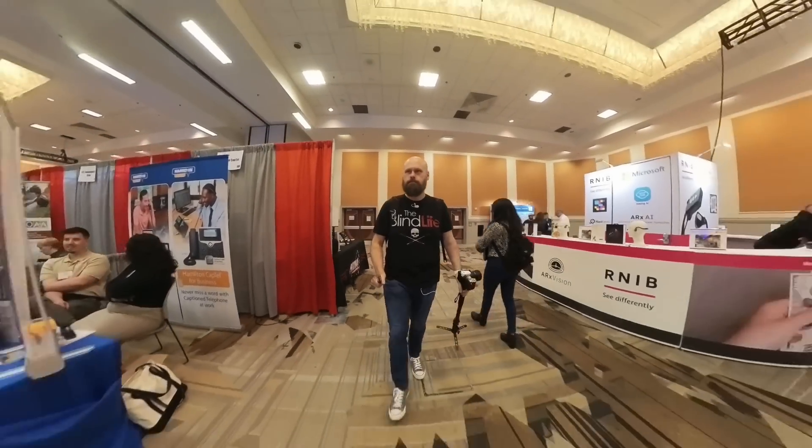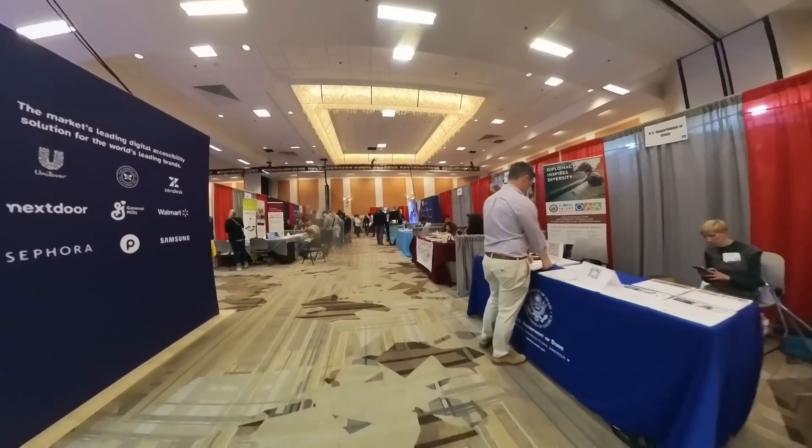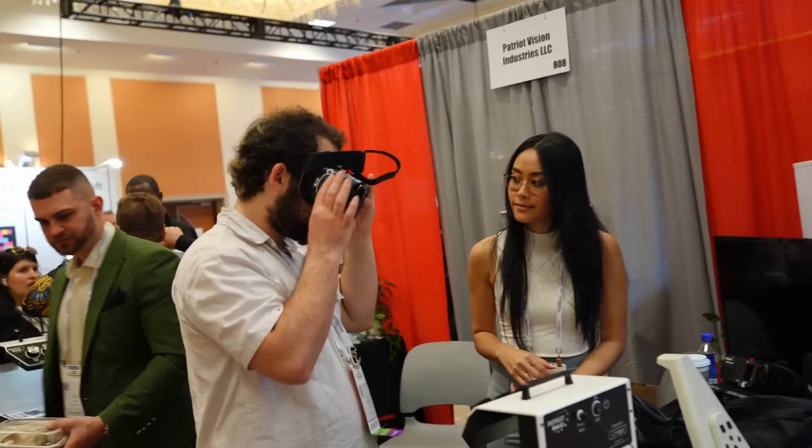Hey guys, it's Sam with The Blind Life. Welcome back to the channel where I help you learn how to live your best blind life. It is that time again — we are going to check out some really cool assistive technology that I saw at recent conferences.